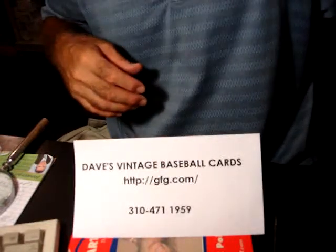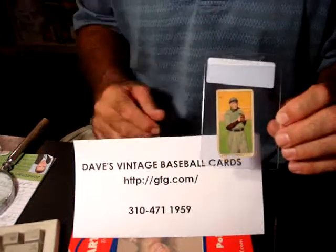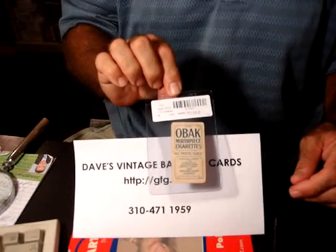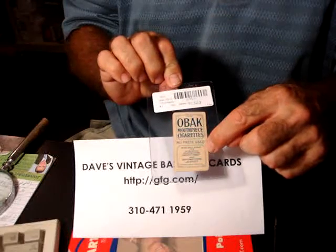Hi, this is Dave, and I'm back with some Pacific Coast League cards from the same era as the old T206s. You can see it's a very similar type of format. These are OBACs. This particular card with the blue back is the 1910, and this is 175 subjects.